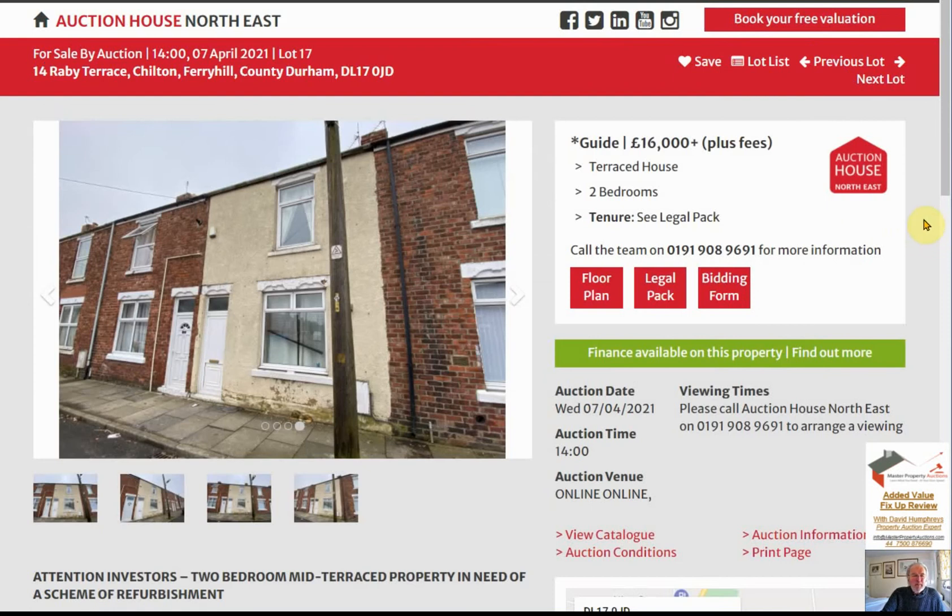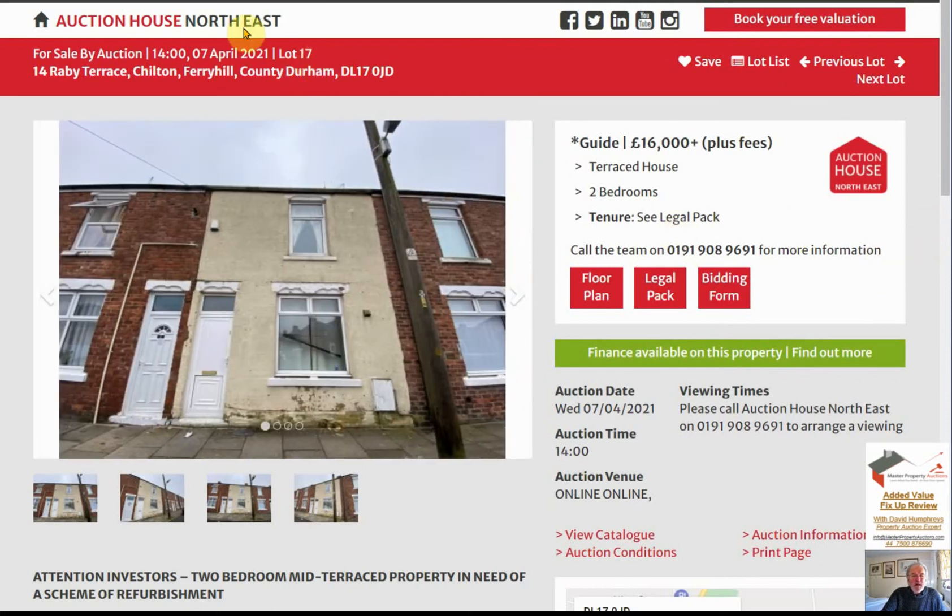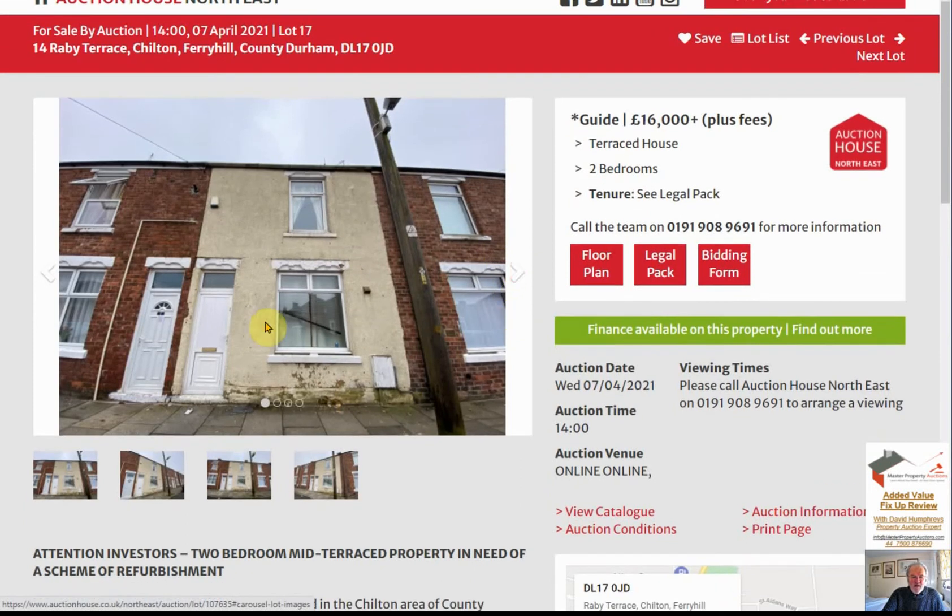Welcome to another added value fix-up. This is a house being sold by auction - Auction House North East on the 7th of April, lot number 17, 14 Rabia Terrace, Fairy Hill, County Durham. A two-bedroom terraced house guiding at £16,000. We have precious little detail other than a picture of the front of the property and the floor plan, which I will come to in a minute.